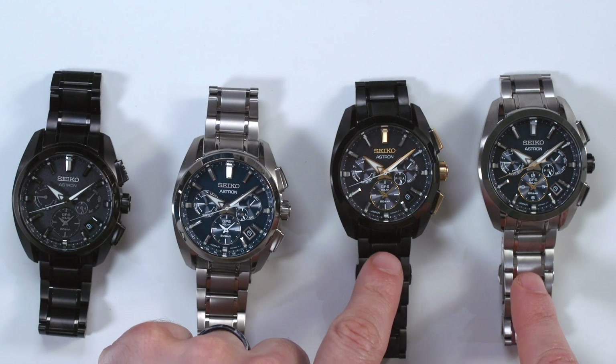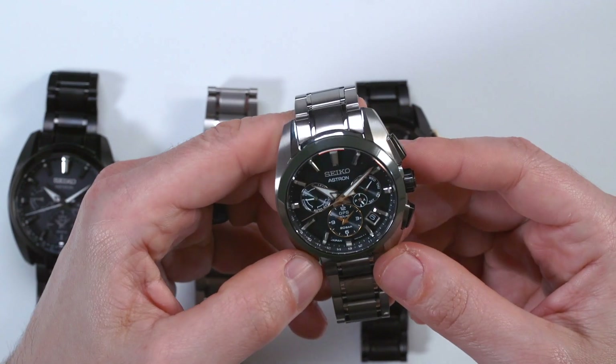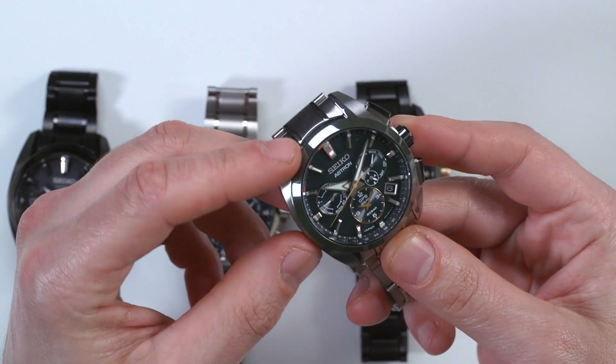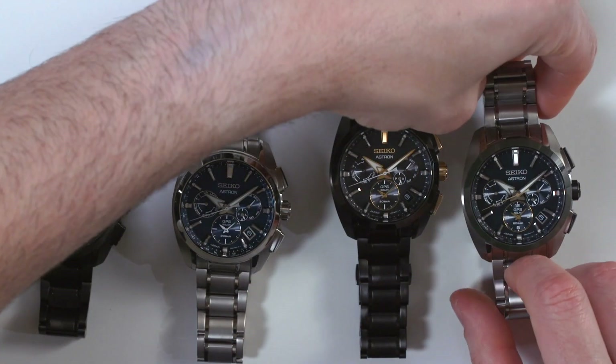These two are limited edition versions. This one here has a green ceramic bezel — it's an interesting model for sure. You don't see a lot of green ceramic out there. This is a dark hunter green ceramic, which means the bezel is going to be just that much more scratch resistant, and again, this is a limited edition.